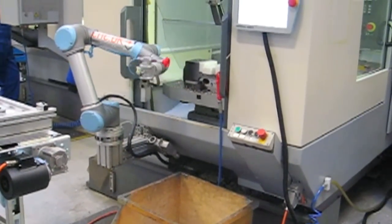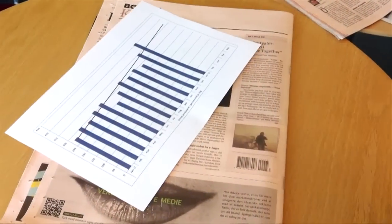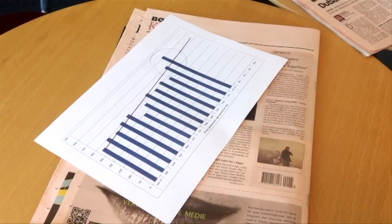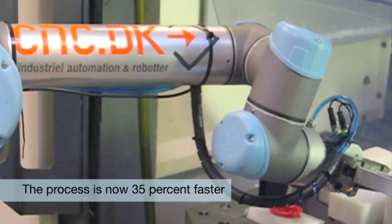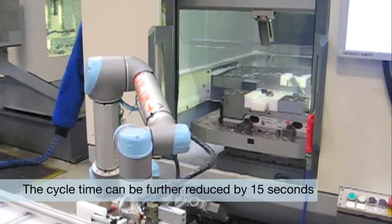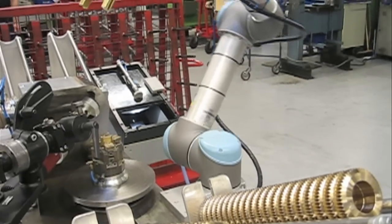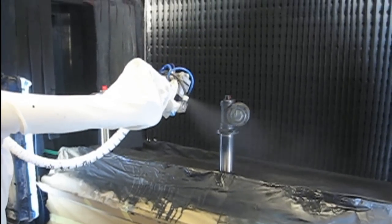Since installation, OTV has seen productivity increase at the milling machine by approximately 35%. The actual payback is exactly as predicted at one and a half years. The new technology allows OTV Plastic to bid for orders which were not possible before. The company has already seen that the cycle time can be improved from 55 to 40 seconds by using a new tool that can hold two items at a time instead of one. As a result, more robots will ultimately find their way to OTV. The experience of the first Universal Robot makes it even easier to justify the expense of additional investment.